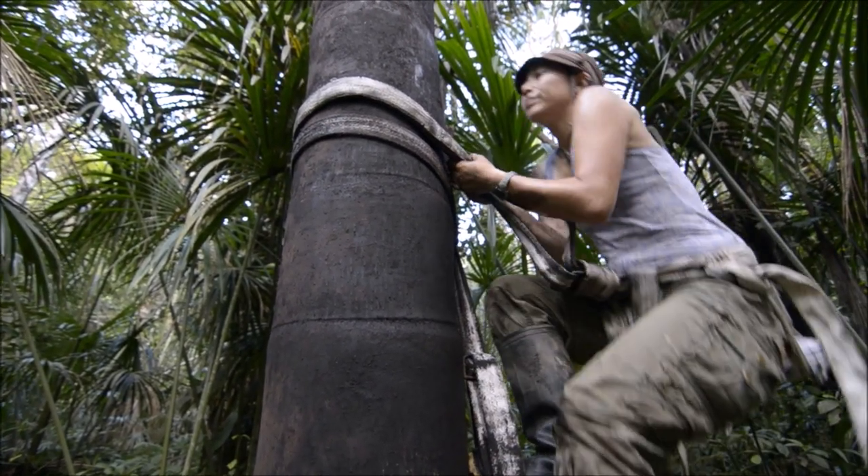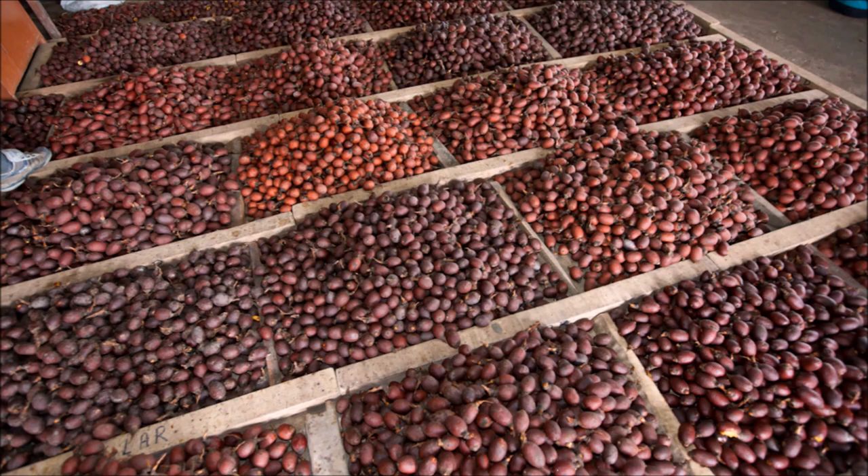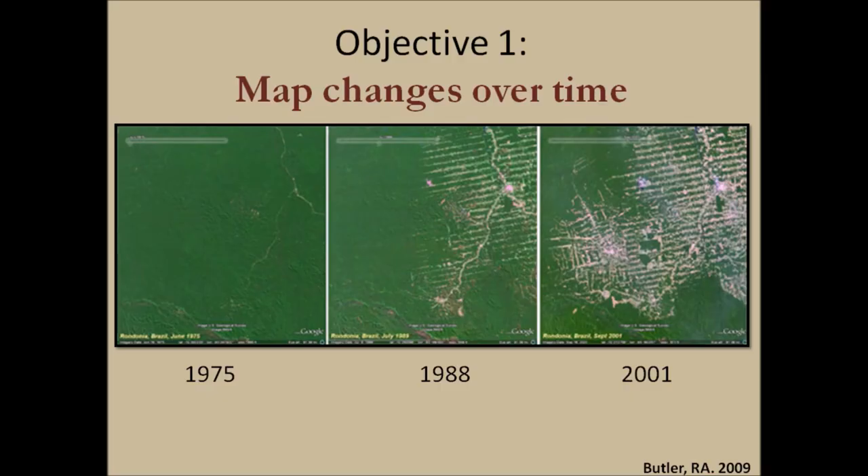Given this situation where we have a lot of fruit being harvested unsustainably, I've come up with three research objectives for my dissertation. The first objective of my work is to map the change in distribution of this species over time. These pictures are an example of deforestation in Brazil, actually straight off of Google Earth, which has a timeline feature — so this is something you can do at home. I'm planning on using satellite data to track change in distribution over time.